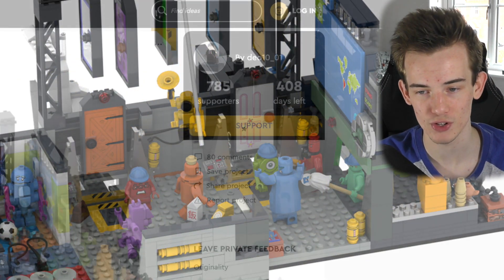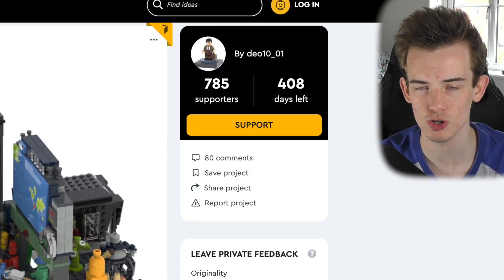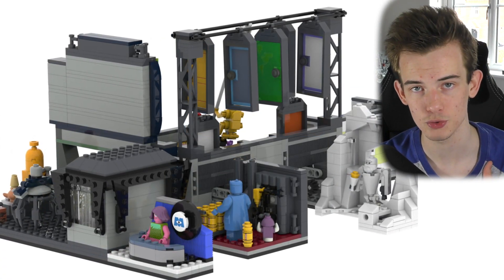Currently, this project is sat on 785 supporters with 408 days left. I will leave a link in the description down below to this project if you want to go and check it out further, or give it a little support.